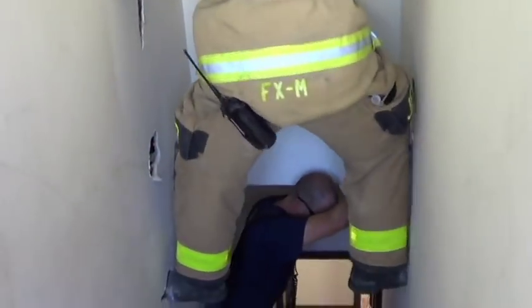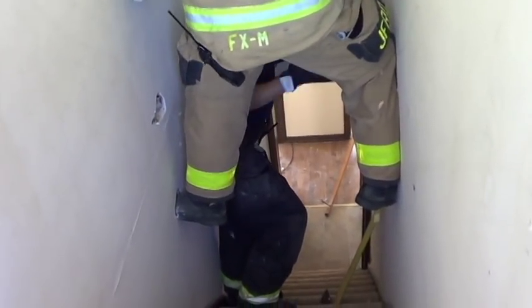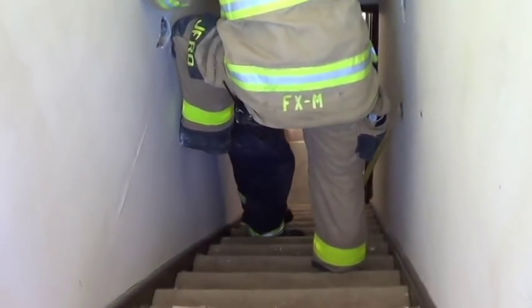Watch out. Jeff, you want to be careful when you're doing this in the staircase just because of the length of fall that you've got.